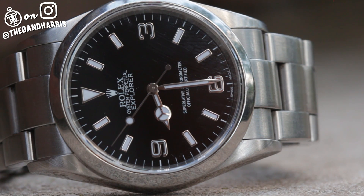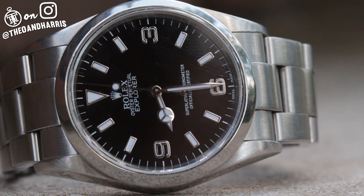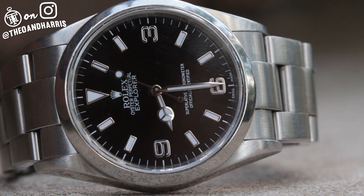This Explorer, the reference 114270, does that history service. It's a modern execution of that exact philosophy.